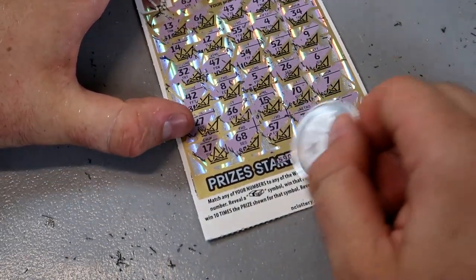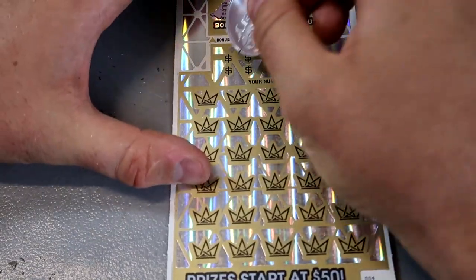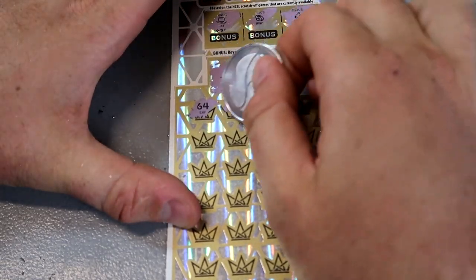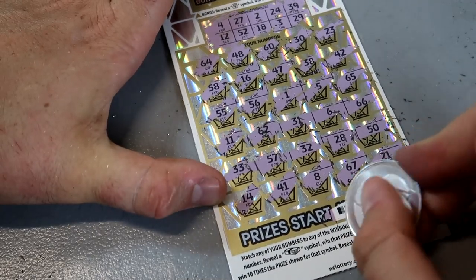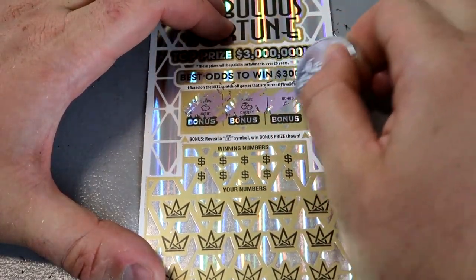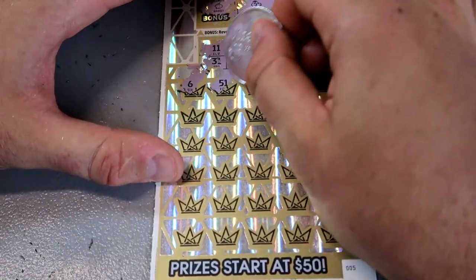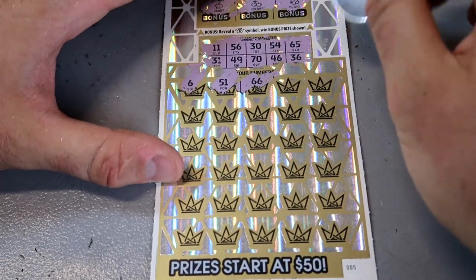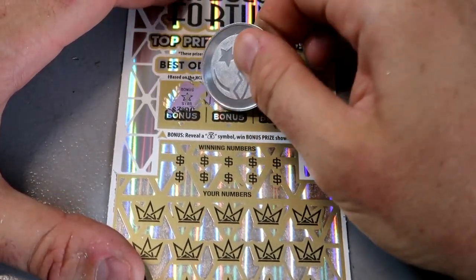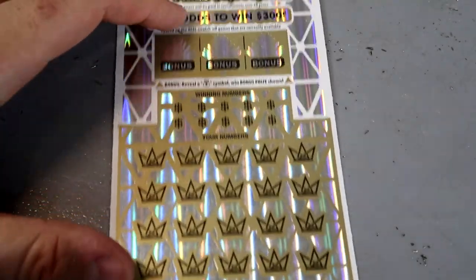Numbers 43 and 64 — pretty sure that's another loser. The bonuses are always fun though. Numbers 64, 48, 21 — another loser. Ticket number five, no luck on the bonus. Numbers 6, 51, 66, 28 — another loser. Bonus shows star, clover, six — keep on going. Another loser, then another loser after that.